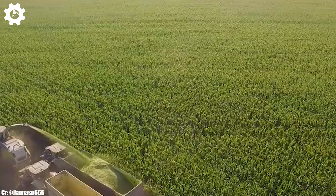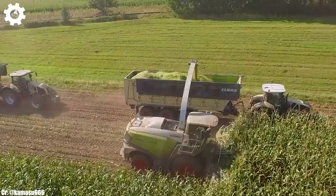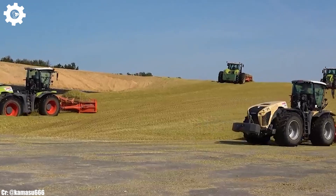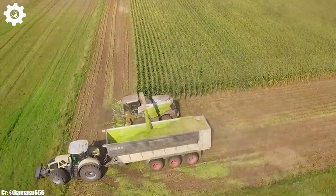The Jaguar 980's adaptability to various crops, from maize and grass to whole crop silage, makes it a versatile choice for modern forage harvesting operations.